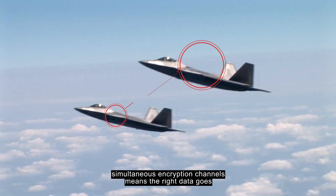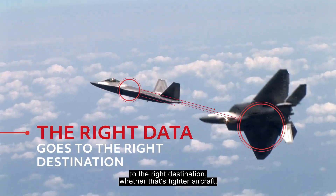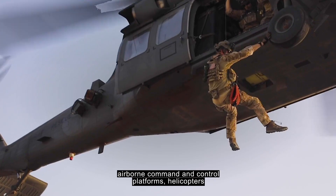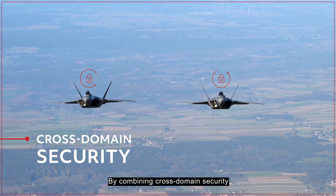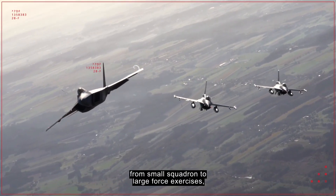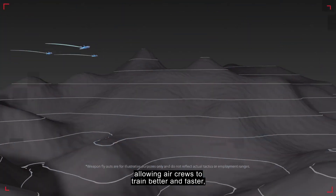Secure data sharing with four simultaneous encryption channels means the right data goes to the right destination — whether that's fighter aircraft, airborne command and control platforms, helicopters, or maritime and ground-based participants. By combining cross-domain security with the ability to support capacities from small squadron to large force exercises, TCTS 2 helps connect the battlespace.